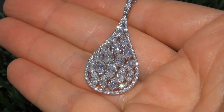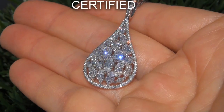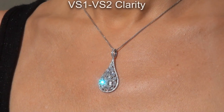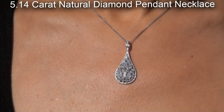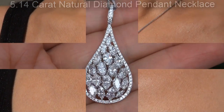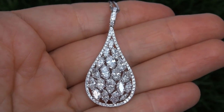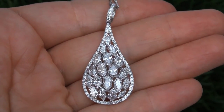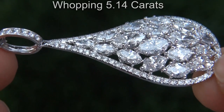Welcome to Certified Jewelry. Just in from our consignor is this certified, extra fine quality, untreated, VS1 to VS2 clarity, 5.14 carat, natural diamond pendant necklace. It is a genuine solid 14 carat gold vintage pendant necklace from a local estate collection. These diamonds weigh in at a whopping 5.14 carats combined.